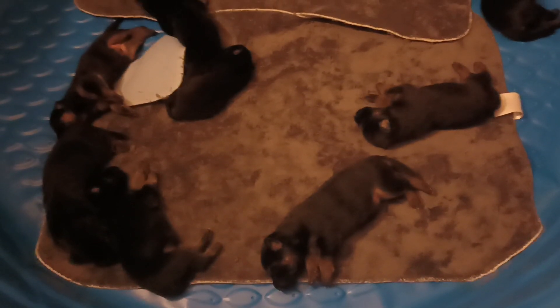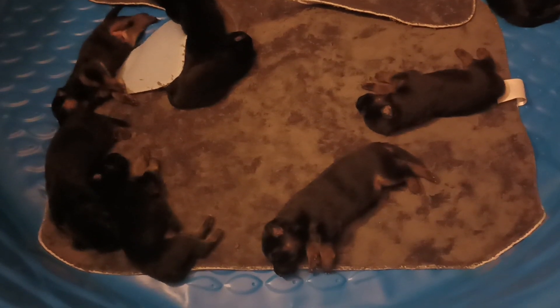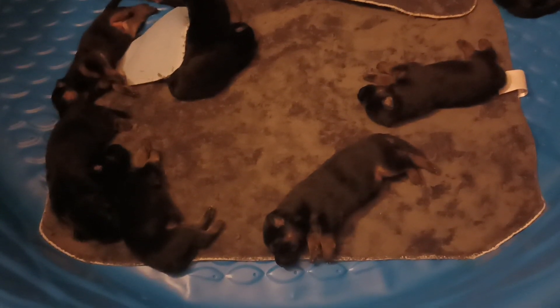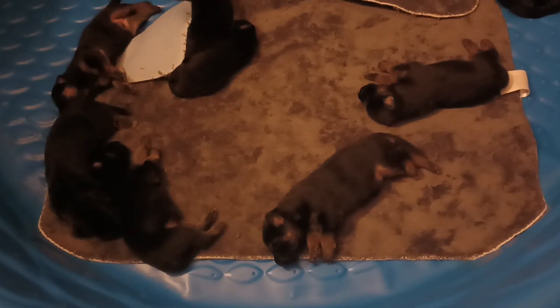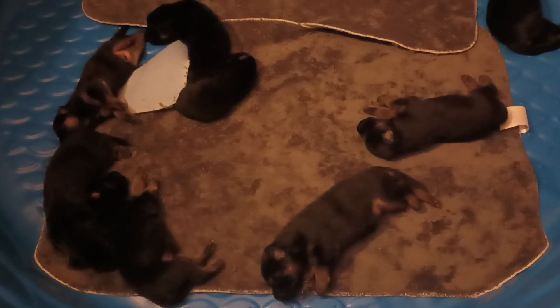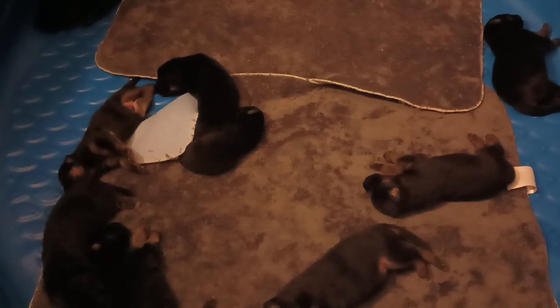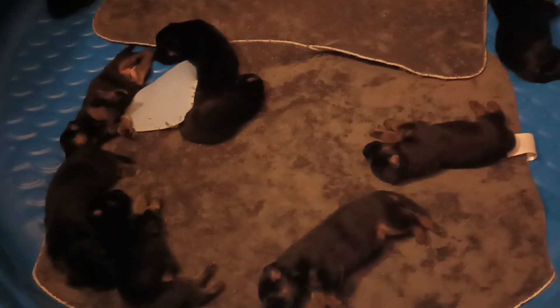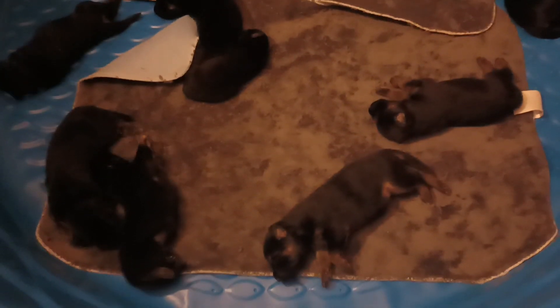Alrighty folks, welcome back to Shiloh Pops Acres. Today's September 11th, which is day 8 for these pups. They were born on the 3rd, and they're starting to get their brindle or tan starting to show a little more now.